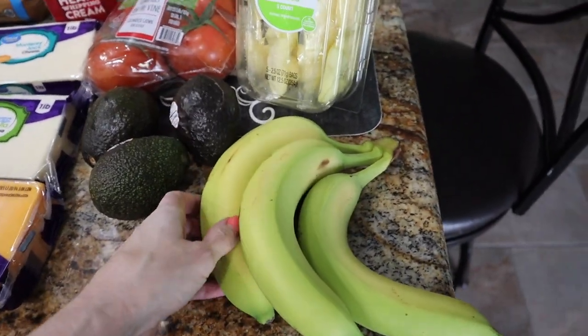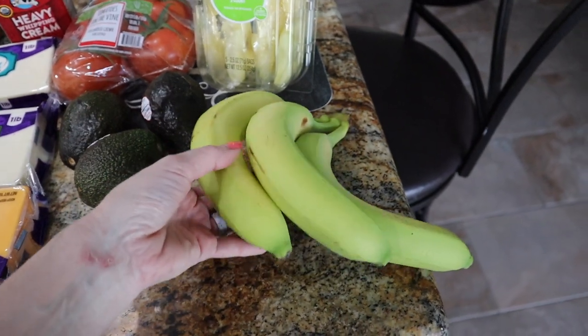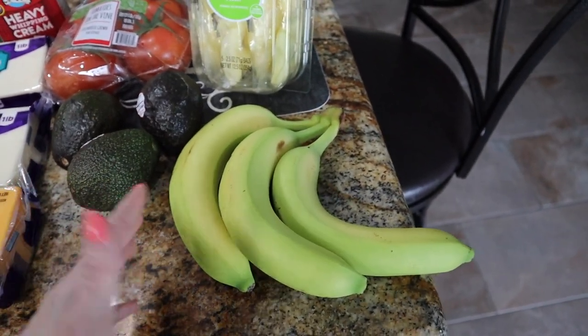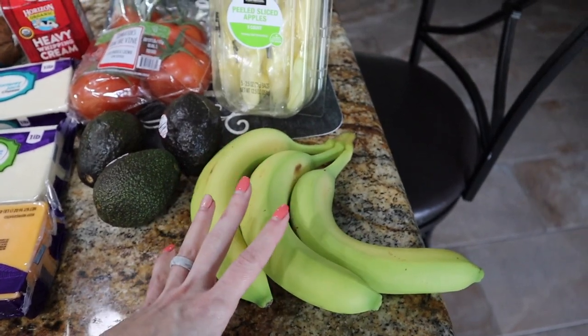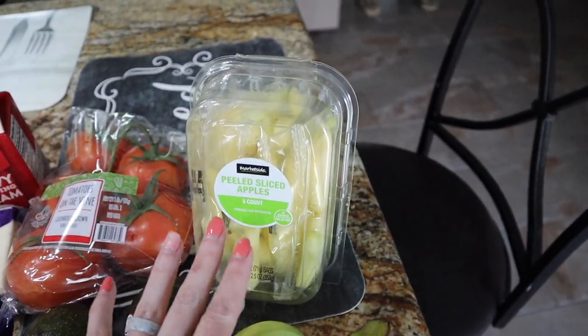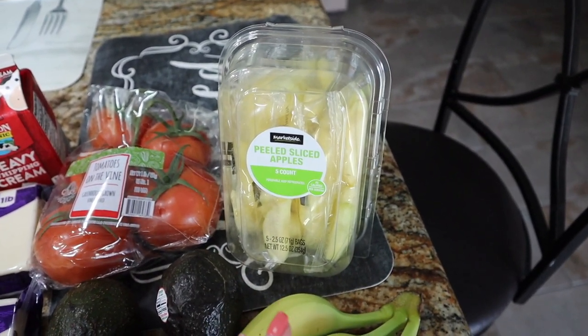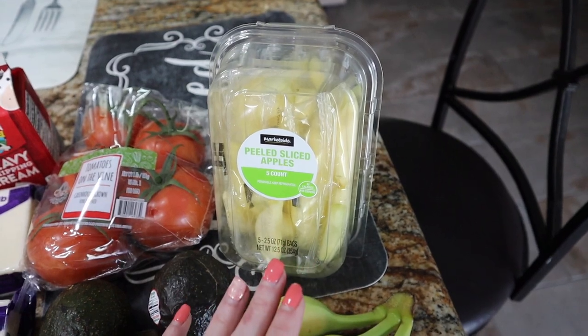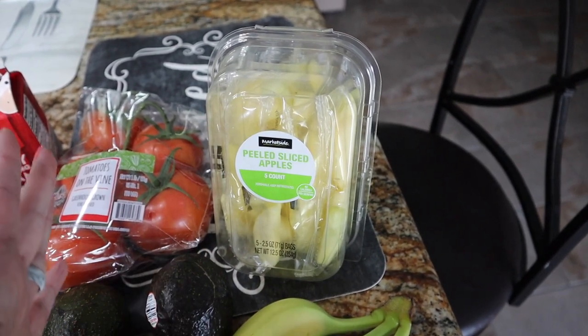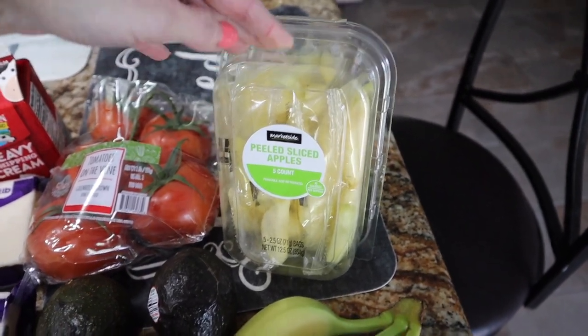I got some bananas for Waylon. I forgot that they do it per banana instead of by the pound now, so that's only three — that's definitely not going to last him, but it'll last a few days until we can venture out. Got some peeled sliced apples for Trey. He's going to be home because our schools are canceled in our entire state, so I went ahead and got some snack options for him — a little bit more than I would normally.